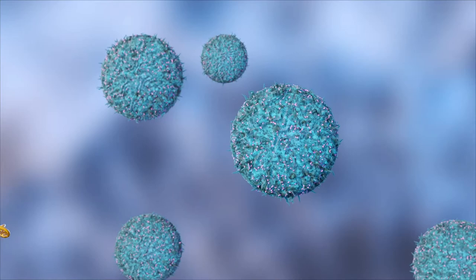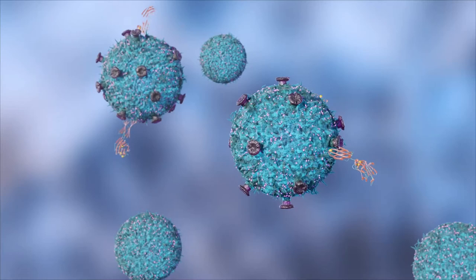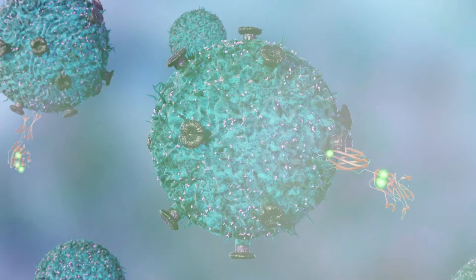Once genetic engineering is performed instructing the cells to express a specific CAR, the cells are cultured, allowing for the expression of the CAR on the cell surface. A fluorescently-labeled protein that binds to the CAR can be used to determine the cells that are positive by flow cytometry.